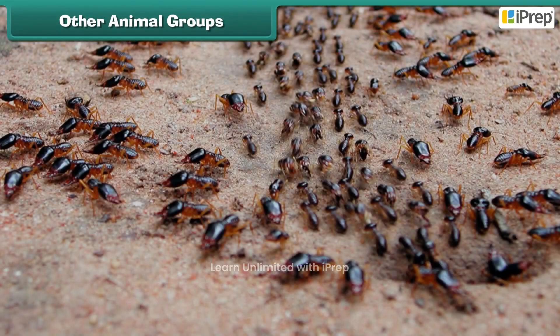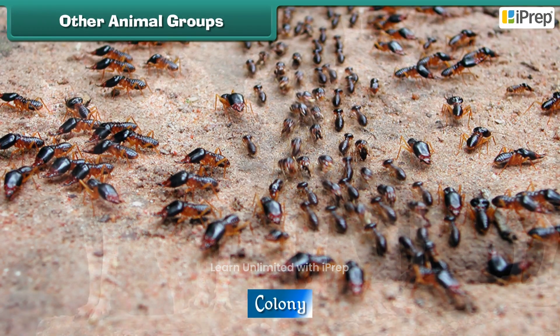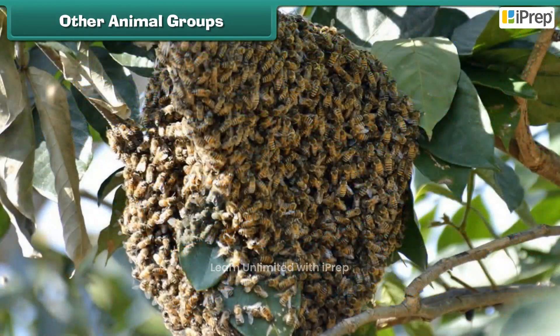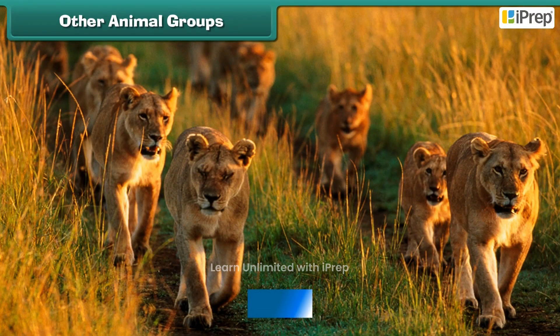Other animal groups: a group of ants is a colony, a group of wolves is a pack, a group of fish is a school, a group of honeybees is a swarm, a group of sheep is a flock, and a group of lions is a pride.